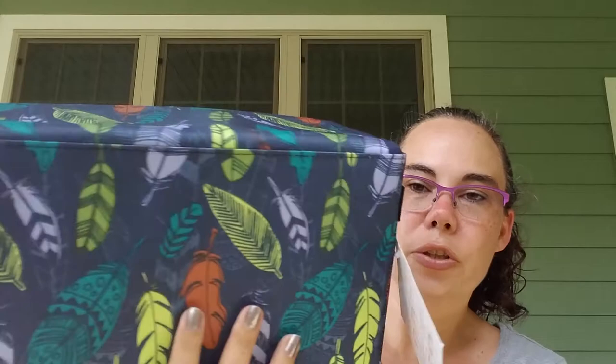This is a new line they're carrying for fall 2018, and here it is in the Falling Feathers pattern. You can see the two handles on the side to help you carry it, and then this velcro opens to reveal the inside.